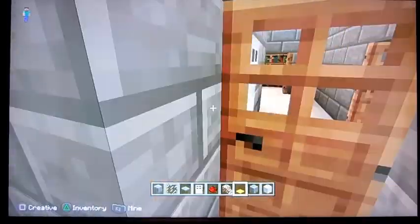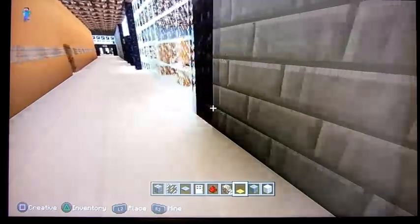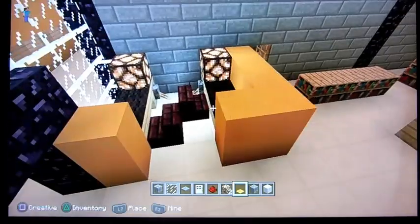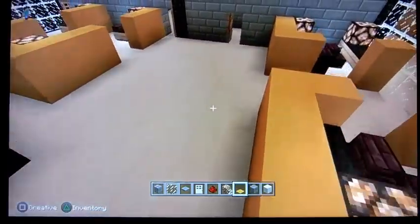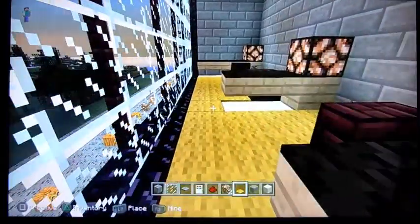I've also added, on this side, our Center for Accessibility, which is the library for the blind and physically handicapped. If you come in here, you see these computer bays for people. Our service desk is right here. I've made this the staff seating area and the manager's office is back here.